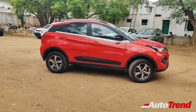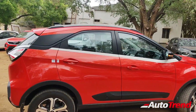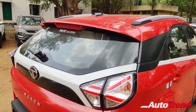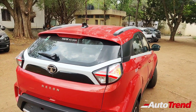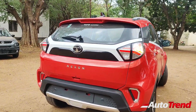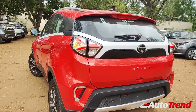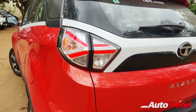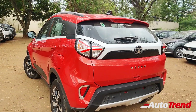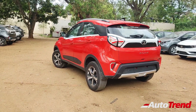The side profile of the Nexon is very unique thanks to its coupe-inspired design, though the wide ceramic belt line may not be up to everyone's liking. The silver-finished roof rails are available from the XM, whereas the shark fin antenna is available from the XZ Plus. The rear fascia is very bold and aggressive in design language, which may also not be to everyone's taste. The cry-arrow design LED split tail lamps are standard across all variants and look really good at night. The XZ Plus variant also gets a rear windshield wiper, washer, and defogger, and both bumpers get silver-finish skid plates.